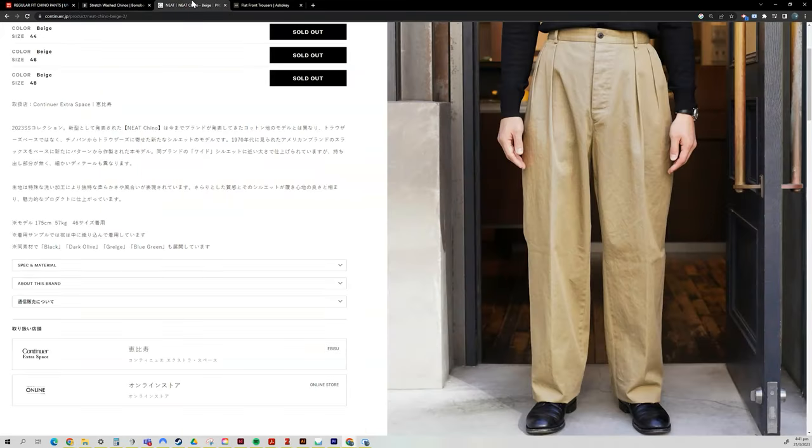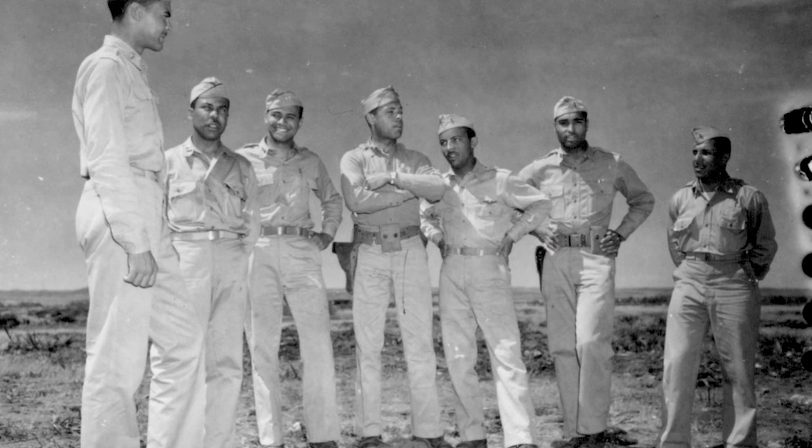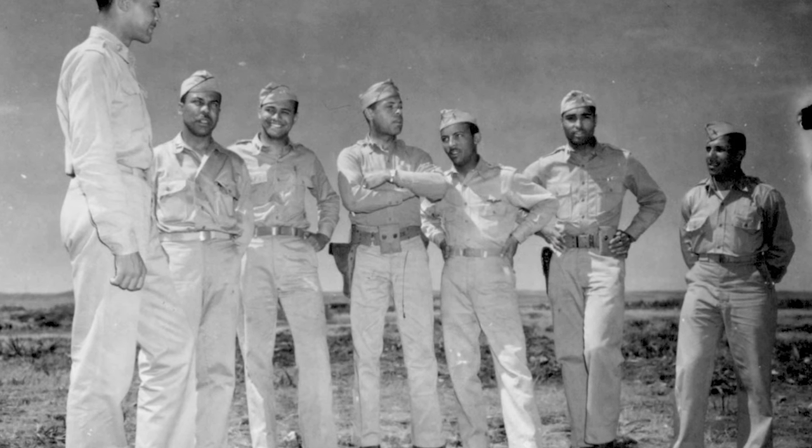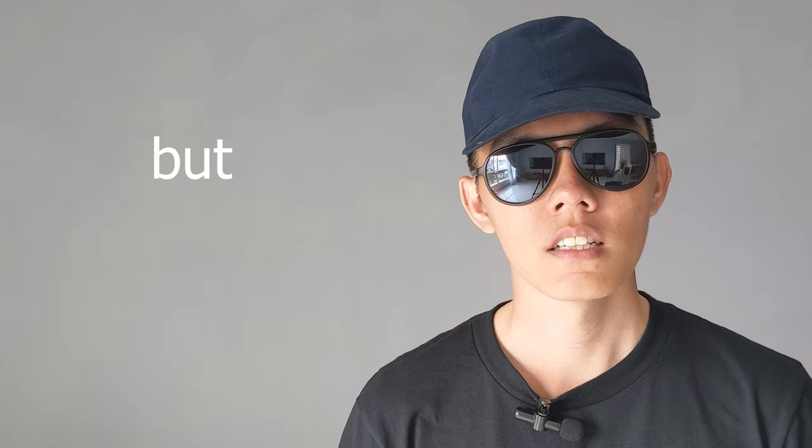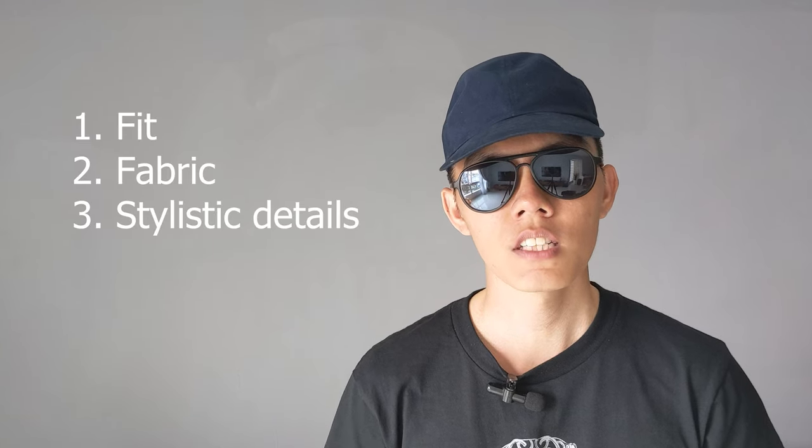A chino is a chino is a chino, right? Well, not exactly. These hard-wearing twill trousers of military origins are often touted as a dressed-up alternative to jeans, but that's a sweeping statement that leaves little room for nuance. If you're at least half as interested as I am in menswear, you'd want to dig deeper and think of formality as a spectrum, where different aspects of the chinos can influence where it lies.